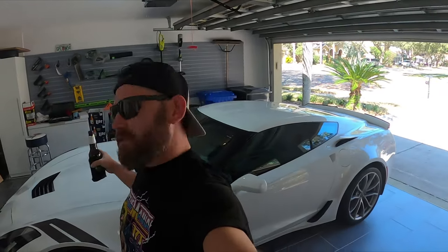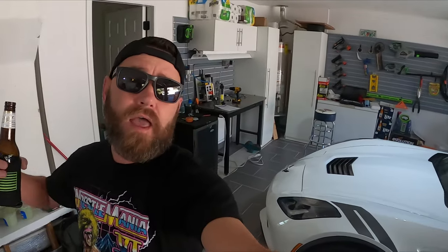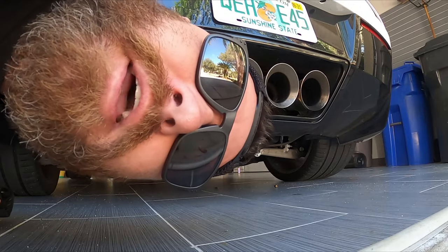I bought a 2017 Grand Sport with under 6,000 miles on it. Ironically, this is my second transmission fluid experience — I'm becoming some sort of transmission fluid expert and I don't want to be. Anyway, let's go for a little drive and I'll give you an example of what you're probably experiencing. Sorry, I have to do a cold start.